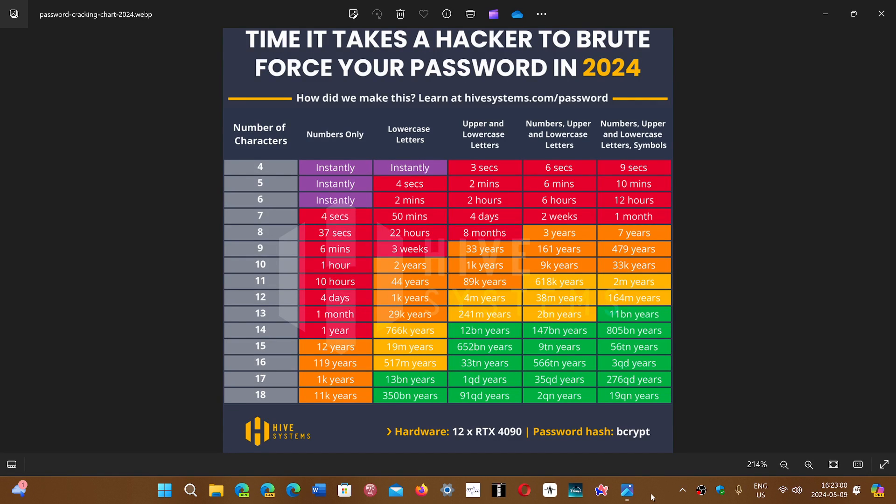Welcome to the Windows Computer and Technology channel. This is an example of how easy or difficult it is to find passwords using hardware working hard to try any password that gets into an account. The more complex and long the password, the better — even without two-factor authentication. Here is a chart showing the time it takes hackers to brute force a password in 2024, using a machine with 12 RTX 4090 GPUs running in parallel.